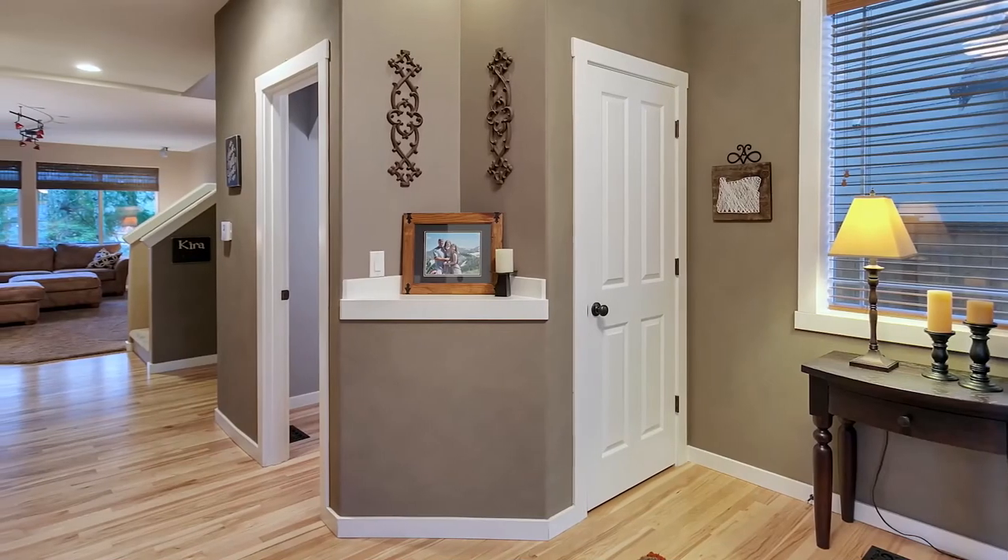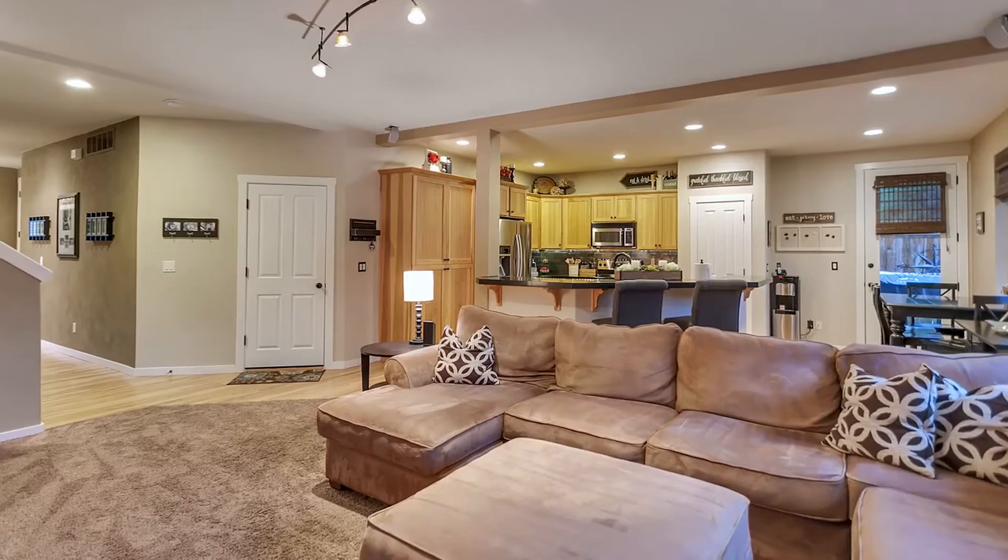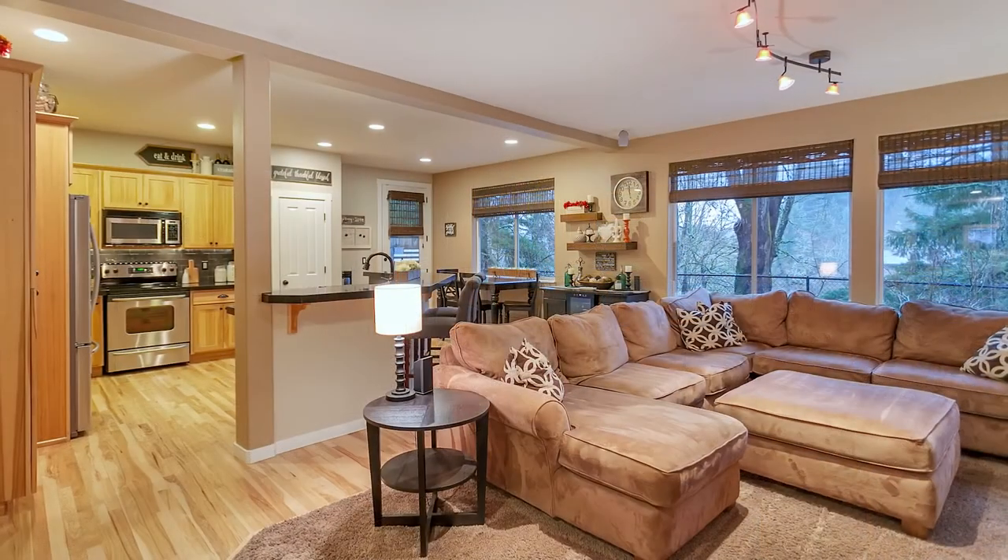Heading inside, you'll discover inspirational living spaces with designer paint colors, abundant natural light, and an open concept flexible floor plan.